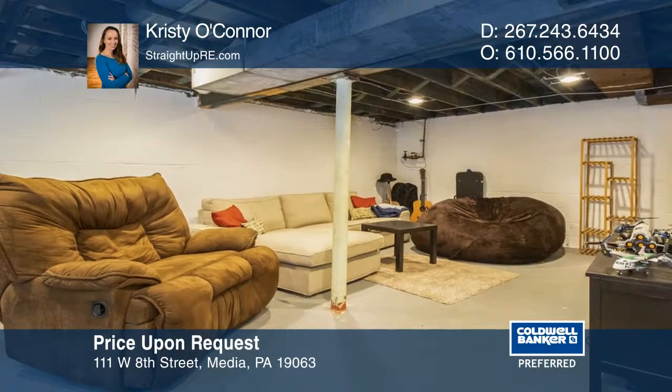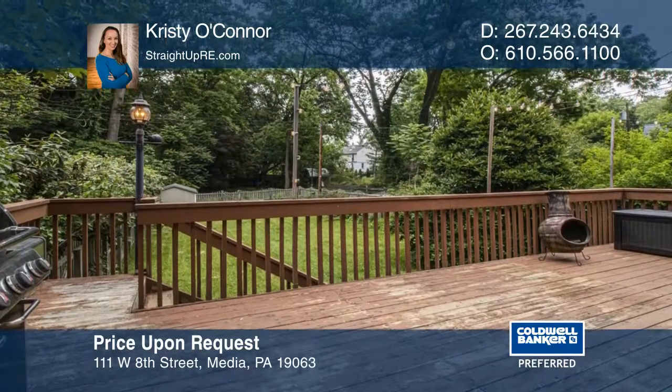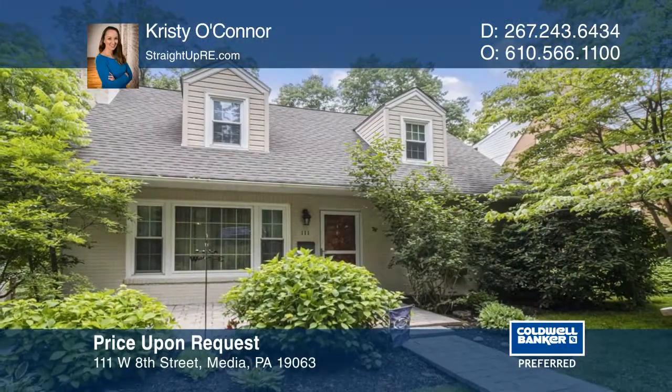Walk to State Street and all the entertaining and convenience it has to offer. Make this one-of-a-kind home yours today by calling Christy O'Connor.